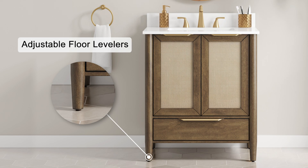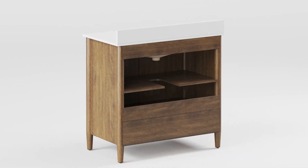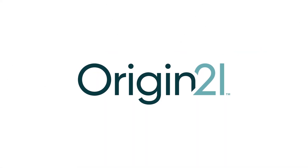These vanities also include levelers on each leg to correct the most difficult floor issues. The Origin 21 Westmoreland vanity can transition to many different looks and offers a stylish yet neutral look to suit your bathroom design style. Origin 21 — your source for the ultimate interior style.